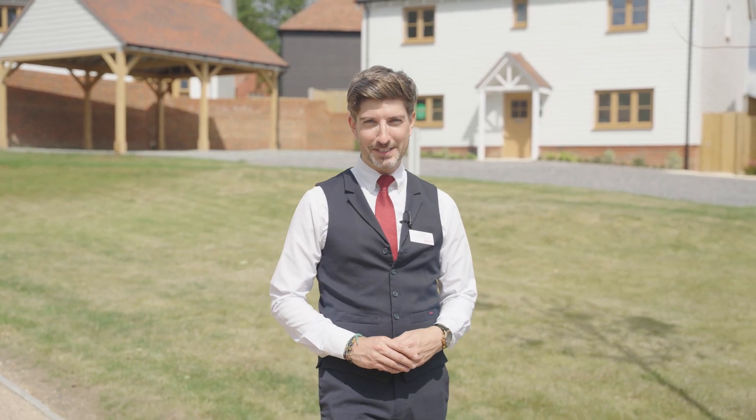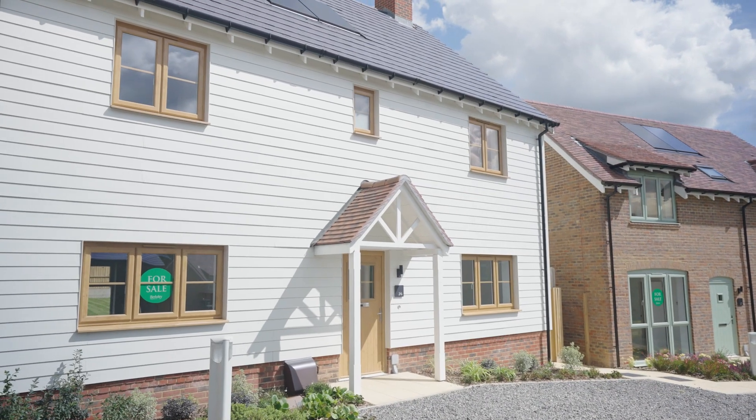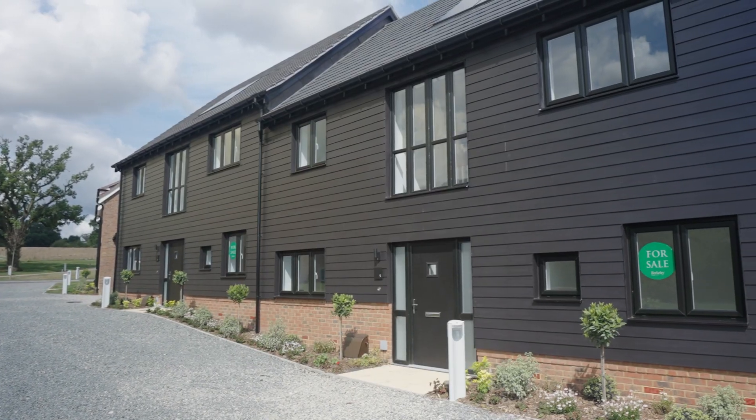Here at Farmstead we have a variety of three and four bedroom properties which all vary in design. You have the white hardy plank which is very in keeping to the local area, we have the traditional brick and then we have the black hardy plank.